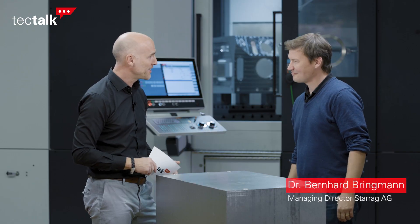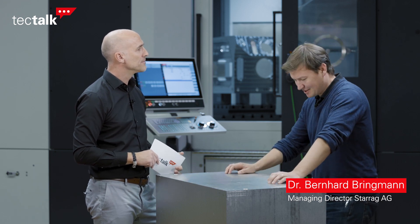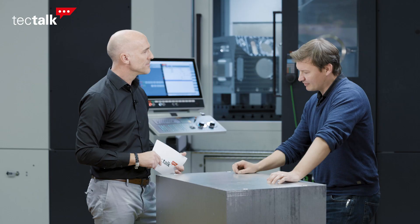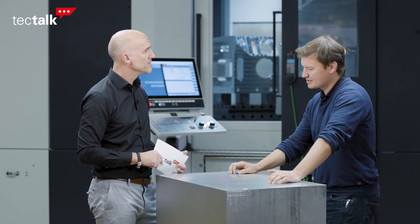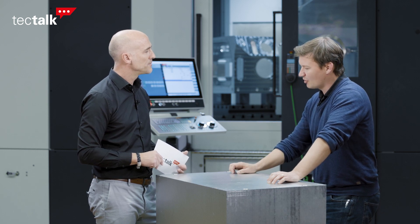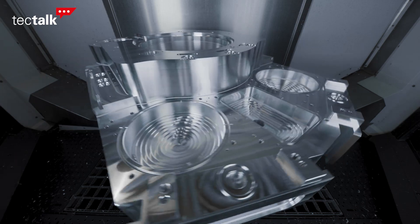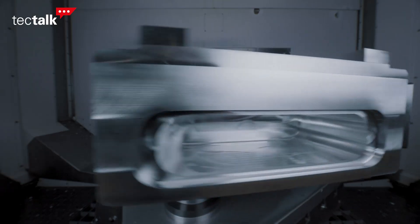Hi Bernhard, good to see you. Let us start by talking about Starrock's strategy to focus on clear applications. What does that mean? We thought at Starrock, how can we make a difference for our customers? How can we provide a clear benefit? The solution was actually quite simple. We said we do not want to be just an arbitrary machine tool builder. We want to know about applications, we want to know how to make parts, and we want our customers to benefit from our knowledge.